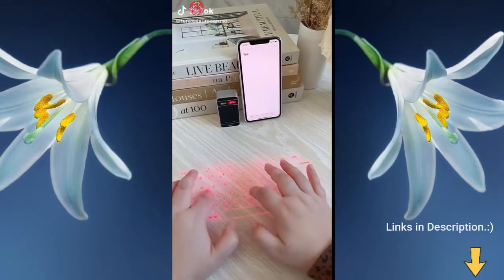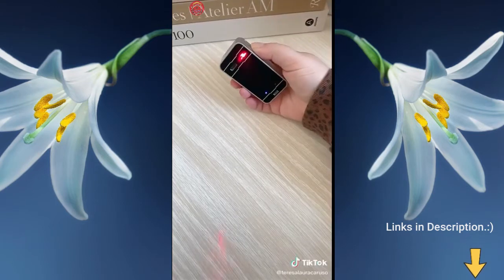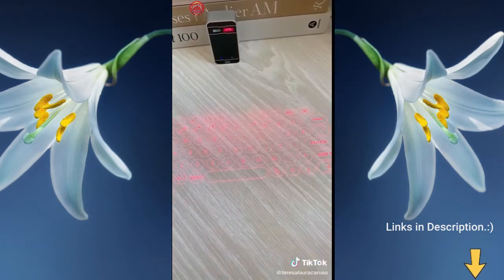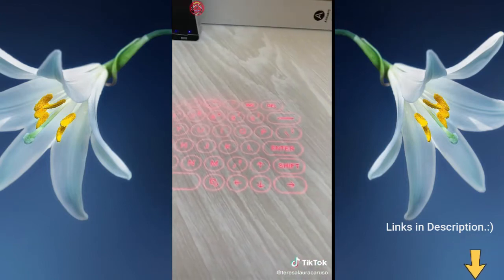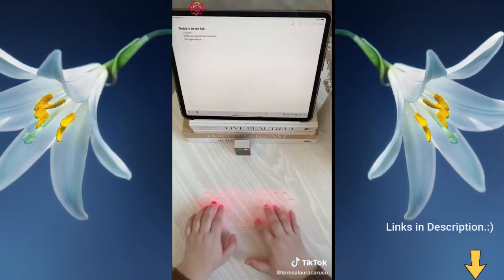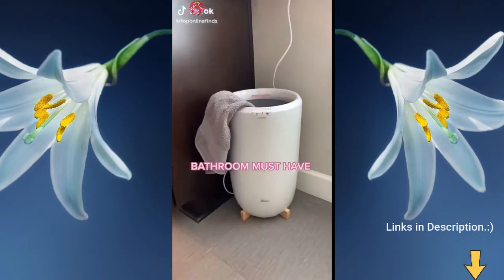Here are some random Amazon gadgets you need. This little device is actually a laser keyboard — when you turn it on it projects a keyboard that actually works on any surface. Once you connect it, you can type on it just like an ordinary keyboard. It connects to your phone, tablet, or any other Bluetooth device, and I love how small and portable it is.